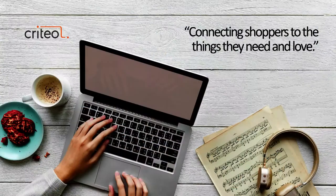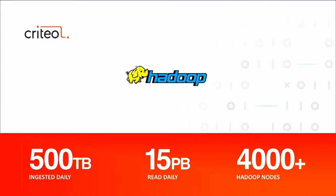Because we use machine learning, we need to store and process a lot of data, and for that we've built a Hadoop cluster. Just a few numbers about the cluster: it's half a petabyte of data ingested daily, 15 petabytes of data read daily, and more than 4,000 nodes, close to 100,000 CPU cores on the cluster.